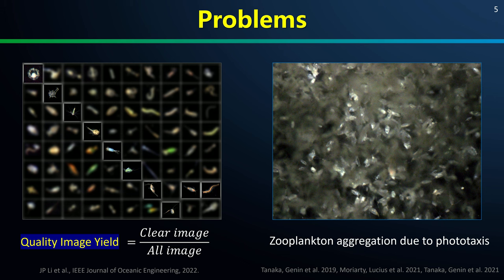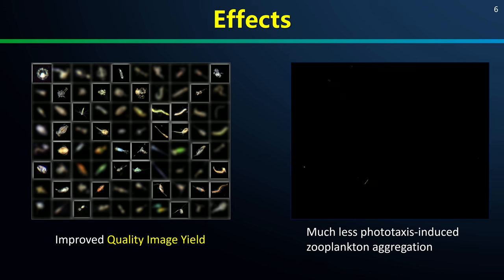Traditional white light illumination causes two serious problems. As pointed out in our paper, without our new design, an imager usually generates a very poor quality image yield, defined as the ratio between clear images to the total acquired raw images. The other problem is that the strong flash easily induces zooplankton phototaxis, which leads to error or even impossibility for quantitative plankton observation. Our illumination engineering has successfully improved the image quality yield and greatly reduced the phototaxis-induced zooplankton aggregation phenomena.